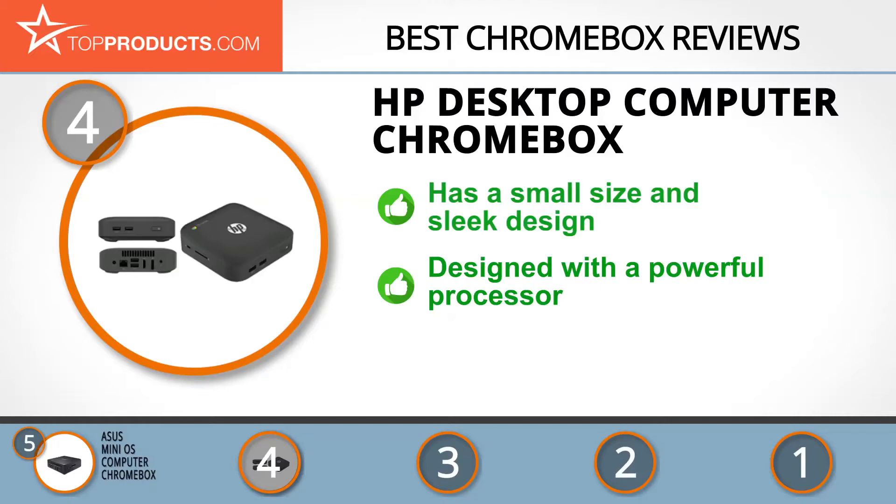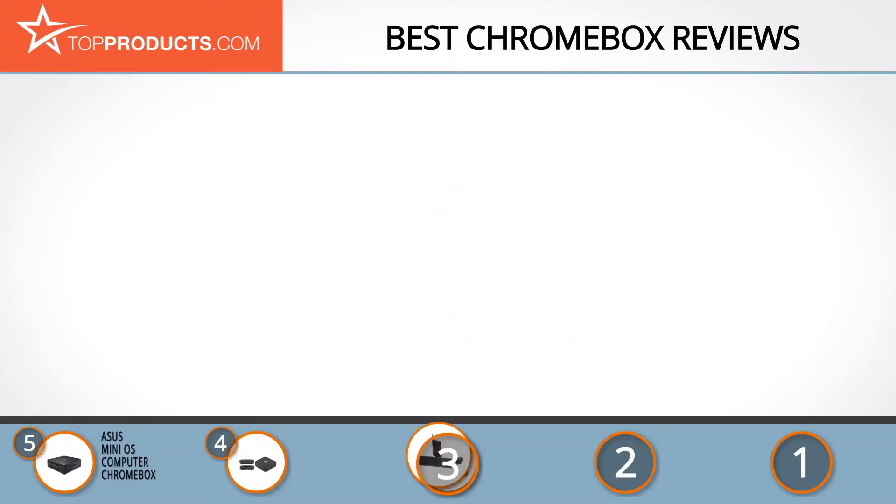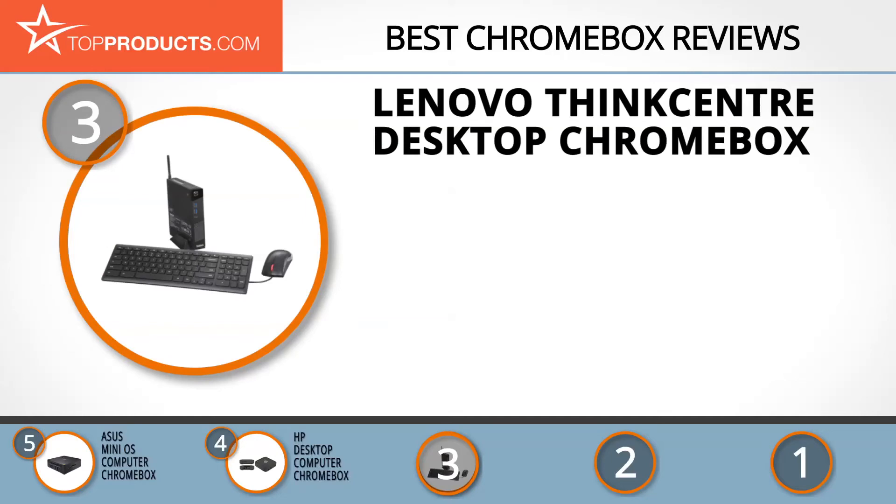Despite these great features, the ethernet port in this box might need some attention, but this can be worked around by using a USB to ethernet adapter. The next product on our list was chosen because it is a great choice for people looking for a Chromebox with lots of bells and whistles. At number three we have the Lenovo ThinkCentre Desktop Chromebox.